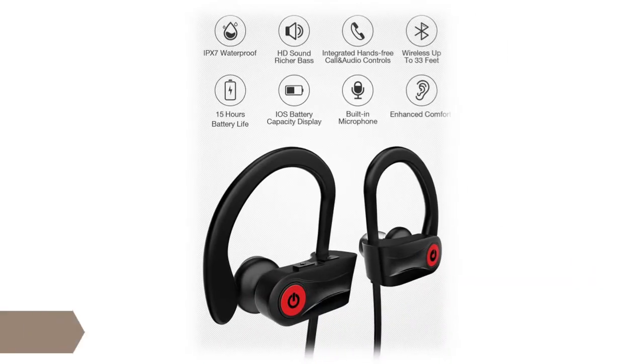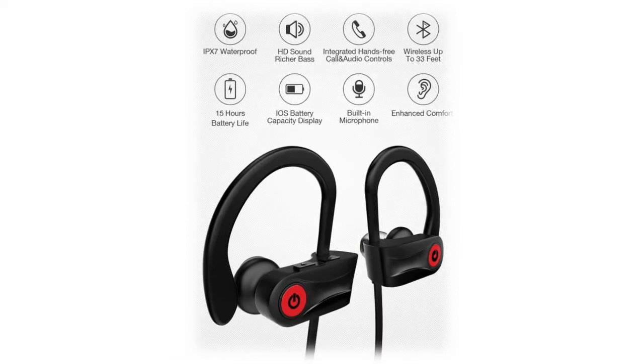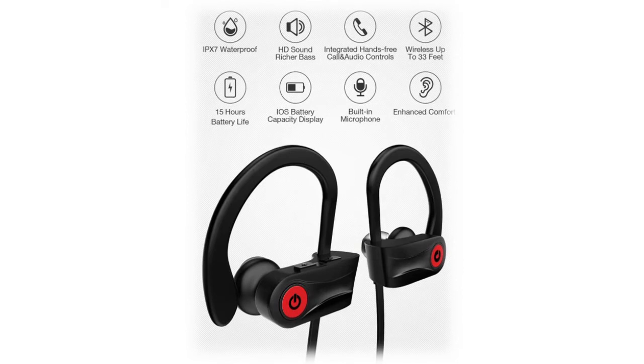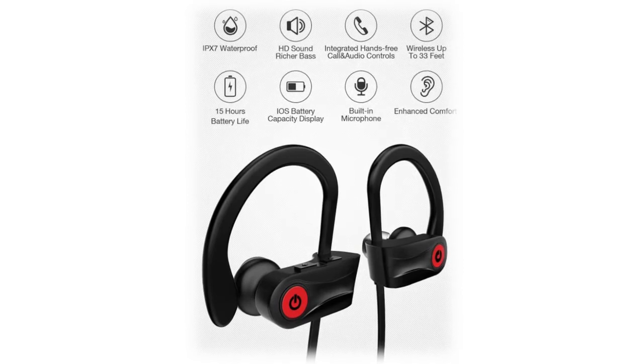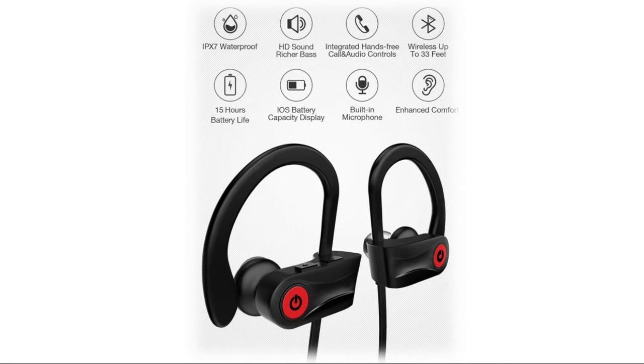Otium Bluetooth Earbuds Wireless Headphones feature true HD high-fidelity sound. Updated with the latest Bluetooth 5.1 technology and improved acoustic components, they produce incredible sound quality with deep bass and crystal clear treble. The Bluetooth name has been upgraded from Otium to U18 for more convenient searching and connecting.